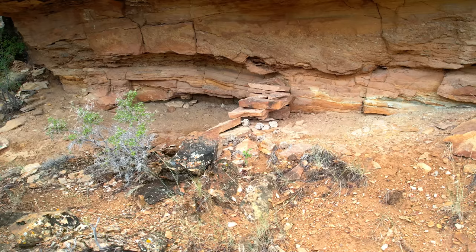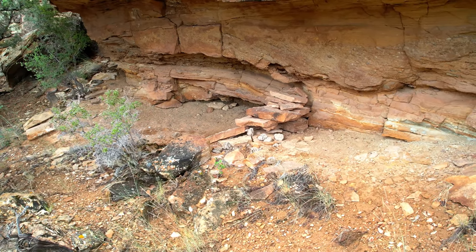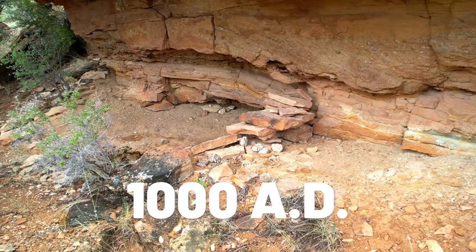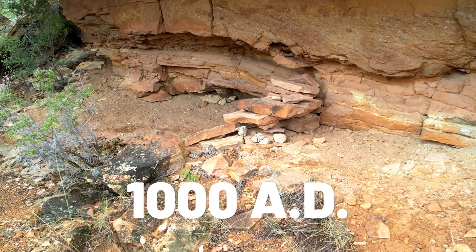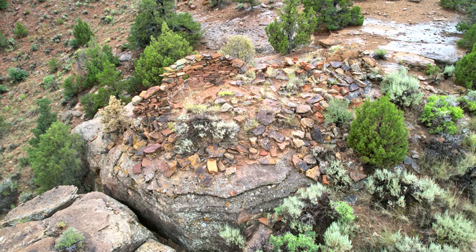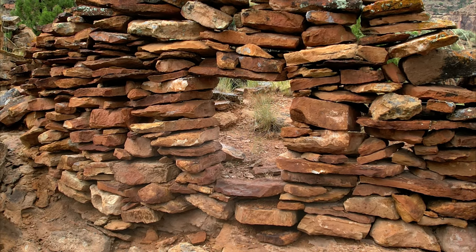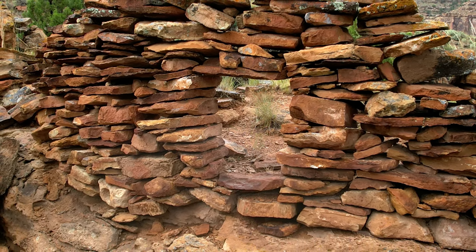So how old are these ruins? I know of a granary very close to this that was dated to about 1000 AD, so it is my belief that these could be from 1000 AD also. I can't imagine dozens of people calling this area home back then. I felt very lucky to have been able to see it, and I hope you enjoyed this special adventure too. This was really fun.